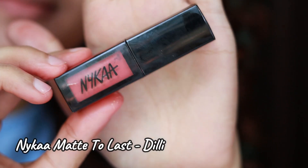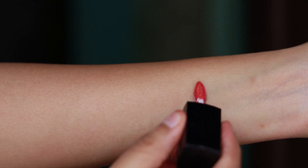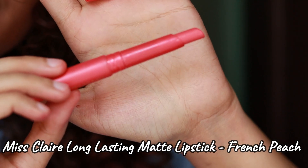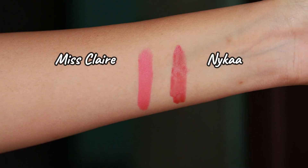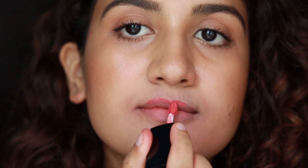The next shade is the Nika liquid lipstick in the shade Dilly — it's a bright peachy kind of shade. The dupe for this is by Miss Claire in the shade French Peach. Although both of these lipsticks are from the drugstore, I wanted to include them because they look very similar. Both are peachy shades, though the Miss Claire one is brighter than Dilly.